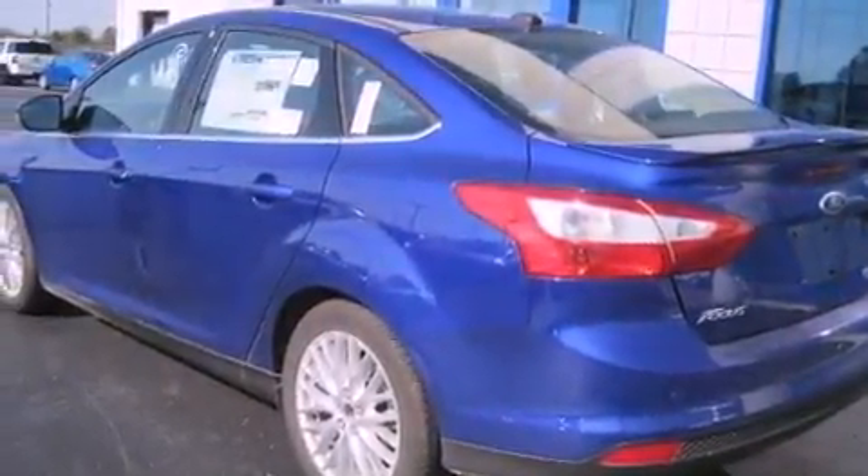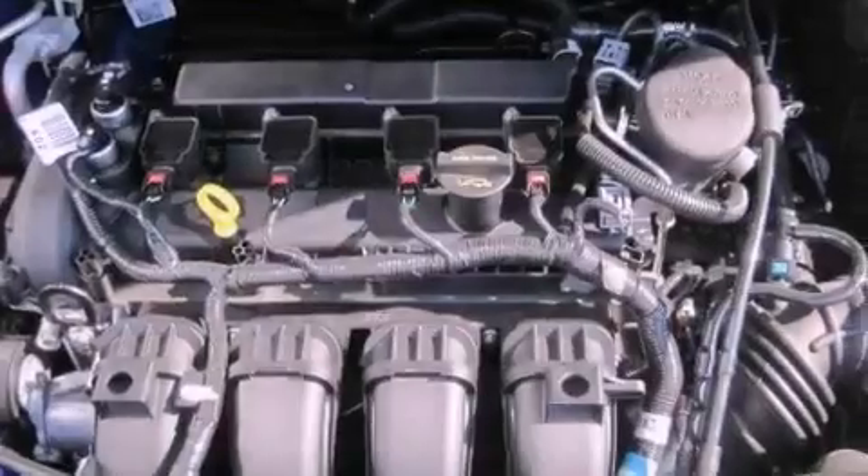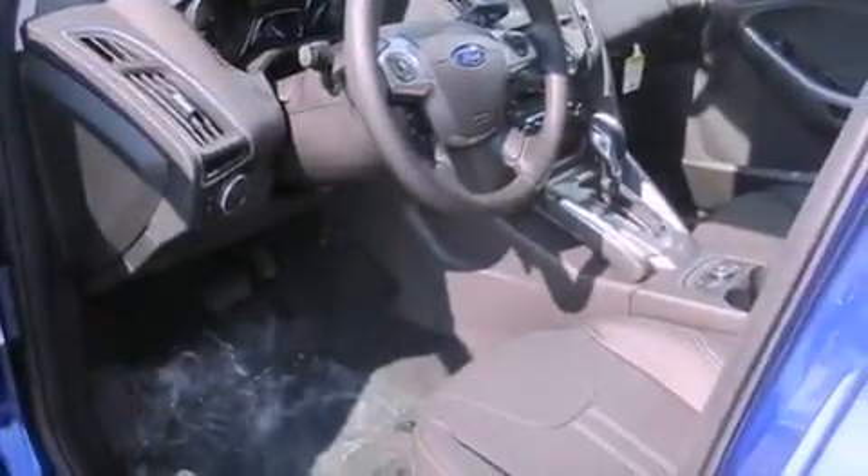The following features are also included: a power driver's seat, air conditioning, cruise control, a rear spoiler, a security system, an illuminated driver's side vanity mirror, fog lamps, an anti-lock braking system, heated side view mirrors, and leather seats that provide great support and create an overall luxurious feel.